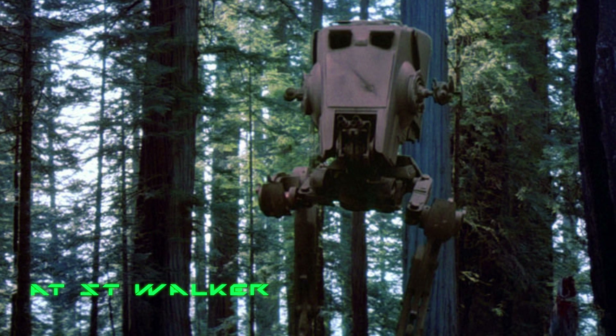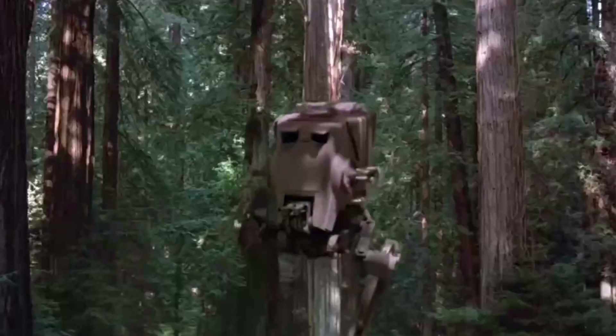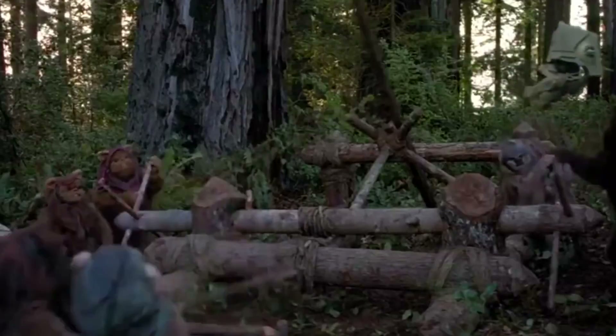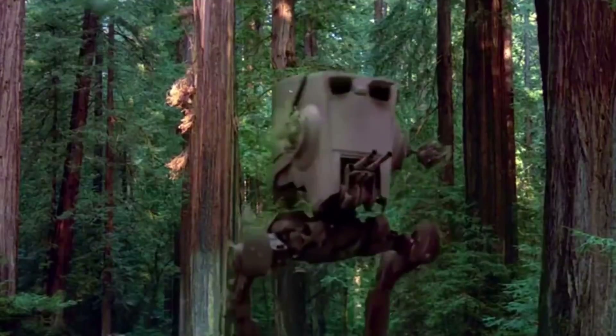Next up, some Imperial vehicles. The AT-ST Walker was a heavily armored Imperial combat vehicle that walked kind of like a chicken. At 8.6 meters tall, it was basically the height of a house. Its weaknesses were revealed during the Battle of Endor, and this sentence was reportedly added to the user manual: "AT-STs will no longer be deployed on planets with an abundance of trees or other known obstacles such as rock-wielding primitives." I would say that's pretty good advice.